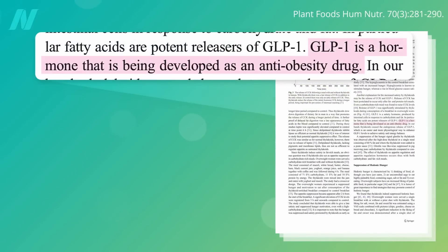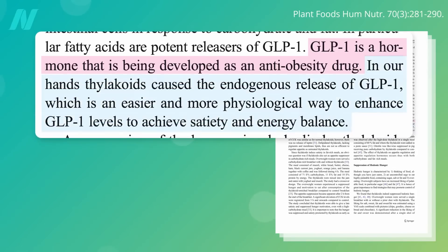GLP-1 is a hormone that's being developed as an anti-obesity drug — this was published two years before Ozempic. But thylakoids can cause our natural endogenous release of GLP-1, which is an easier, more physiological way to enhance GLP-1 levels to achieve satiety and calorie balance.